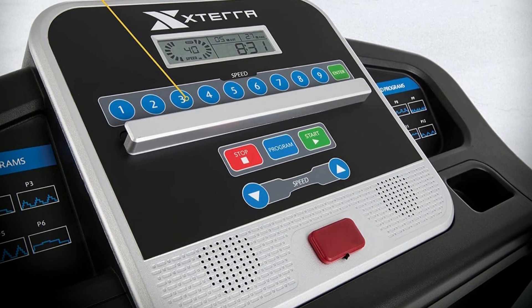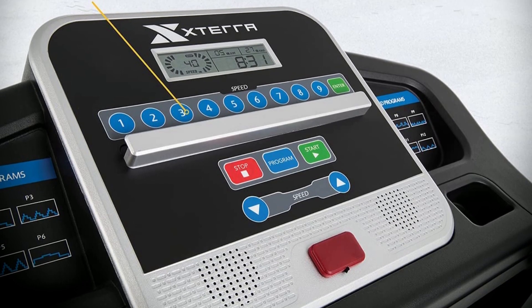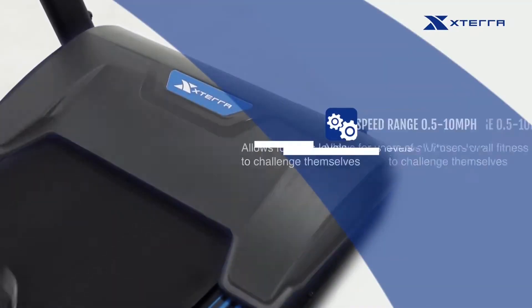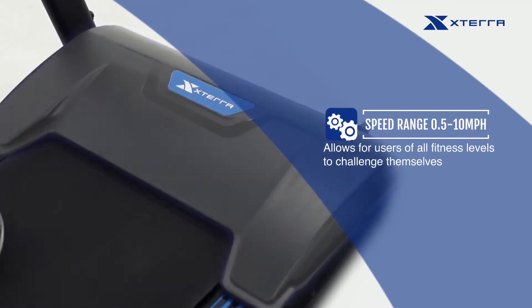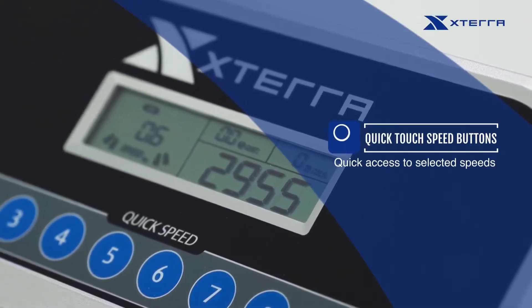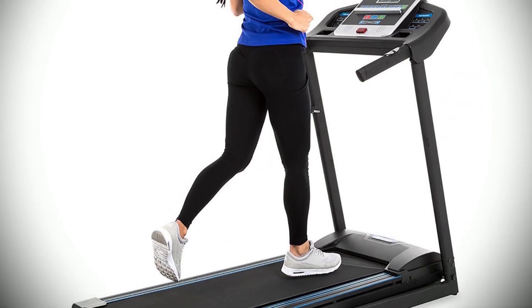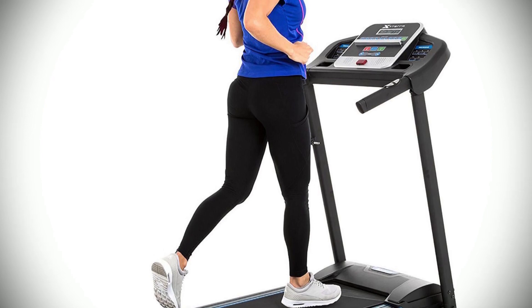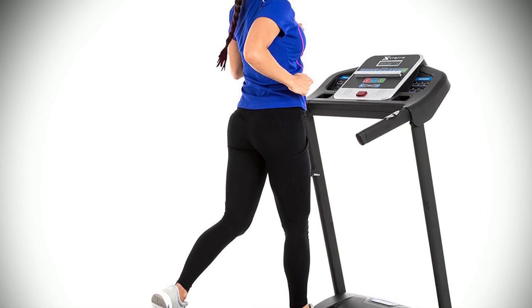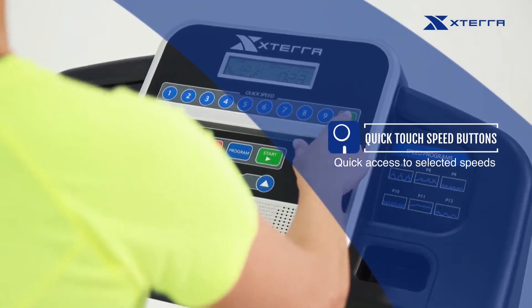It boasts a large 16-inch by 50-inch walking or running surface, which is perfect for users of all shapes and sizes. The intuitive 5-inch LCD display is easy to read and provides all the information you need on speed, incline, time, distance, and calories burned. Plus, with 12 preset programs and 3 manual incline settings available at your fingertips, you can tailor your workout to suit your fitness goals.